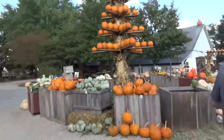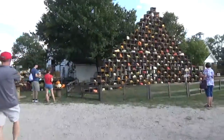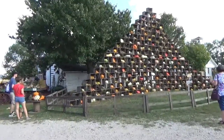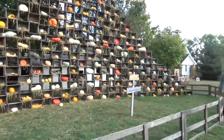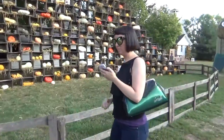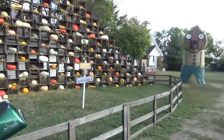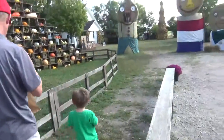Look at this display — wow, look at this giant wall of pumpkins and squash. How many are there? Can you count them? Probably 10 of them, at least 10 — maybe 11 or 12. He's not wrong, there's at least 10.